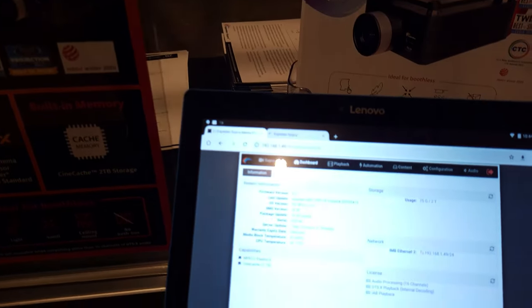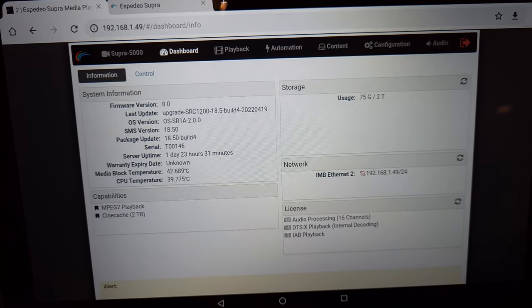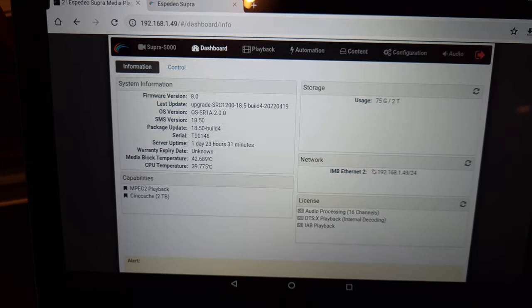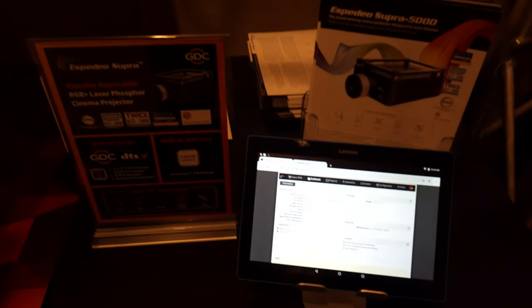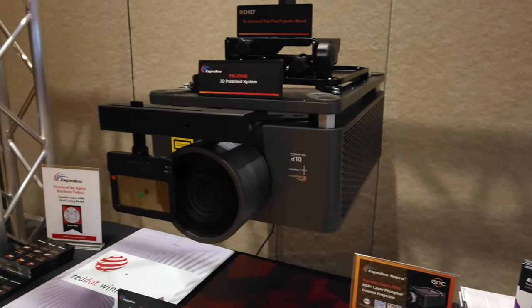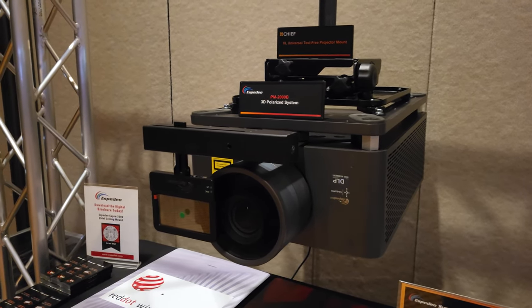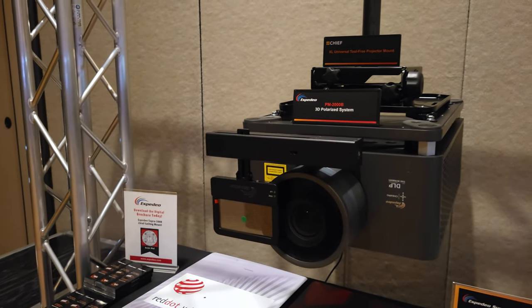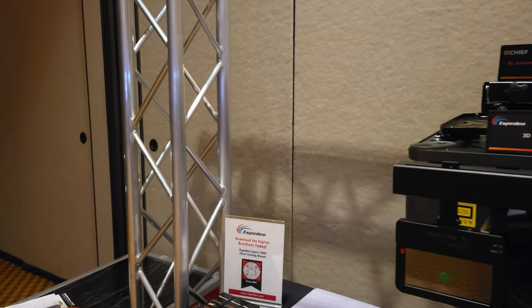I asked them if they were actually competing with their customers, because they sell IMBs to the other projector makers. And they said actually no. The reason is that this is only a 5000 lumen projector, whereas the other big three cinema providers offer higher lumen output devices. So this kind of fills a small niche — for obviously small theaters and custom installations.